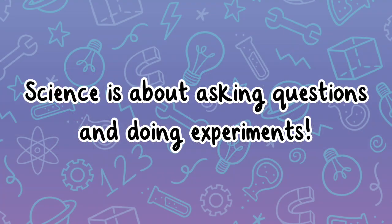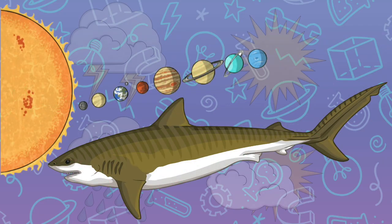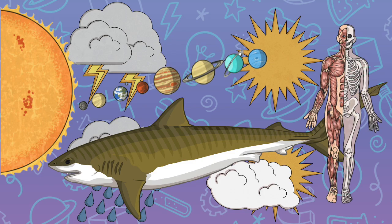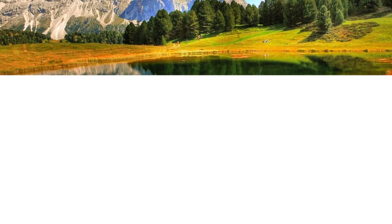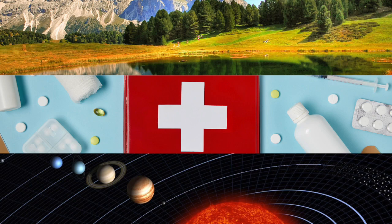Science is about asking questions and doing experiments. Scientists study animals, space, weather, and even how our bodies work. It helps us understand nature, find new medicines, and even explore other planets.